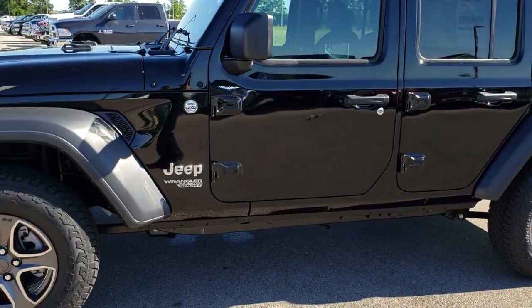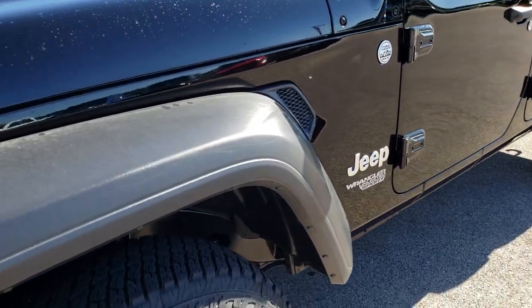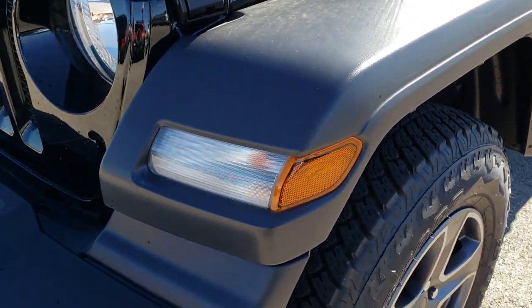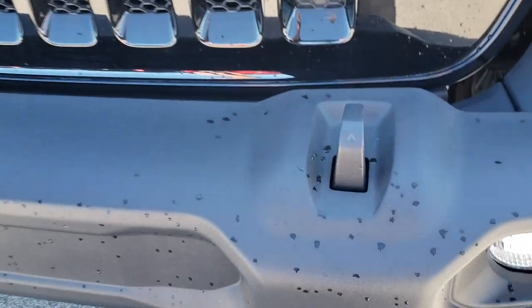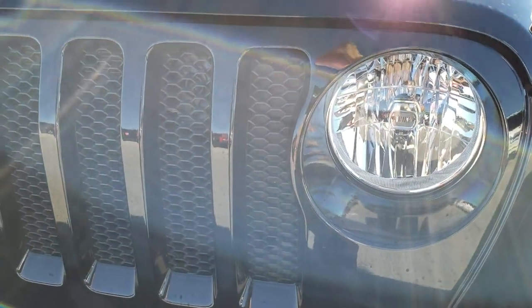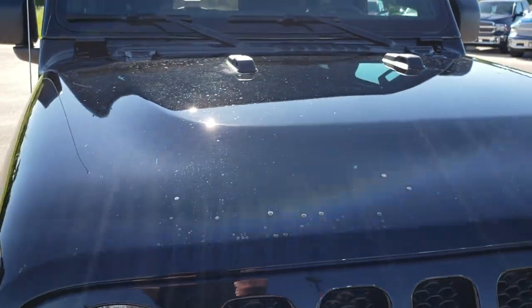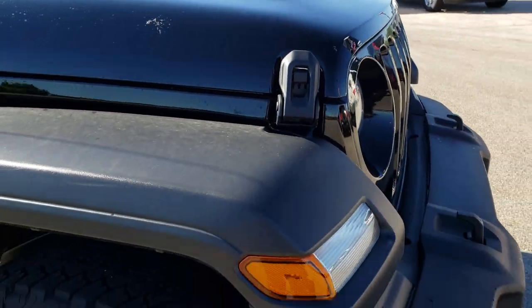Alright, so we did the full zoom out walk around. As you can see, the sport package has the plastic fenders here. You still get the running lights in the fenders. This front bumper is also that kind of plastic material. It has factory fog lights, the seven slotted grill, and the new styling of the hood. That grill is recessed back a little bit for better aerodynamics.